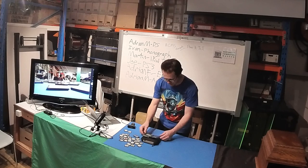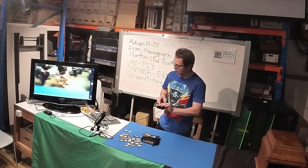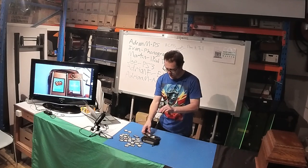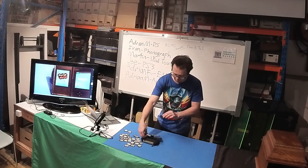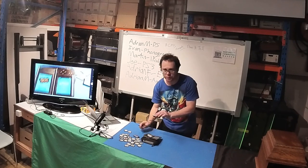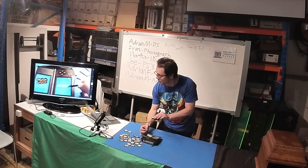The R4 flash cartridges all started with the DS — great for saving money, and they have Action Replay built in. This here is Rhythm Heaven, which is a good example of the unusual games they made for it.